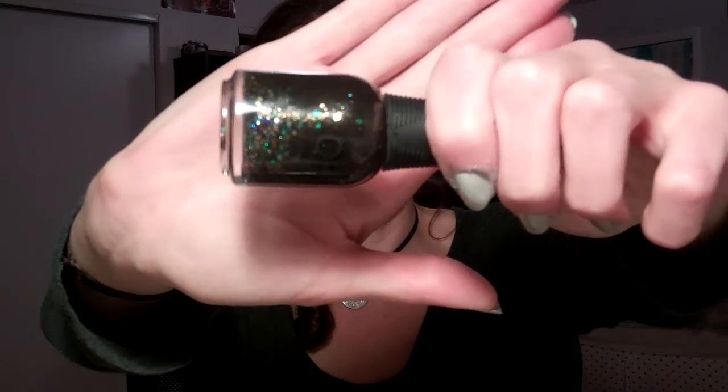I picked this one up at full price because they were doing a buy a full-size Orly, get a cuticle oil for free. There was also a thing on Facebook that day that said you could have a full-size Orly for free — I showed it to the girls that worked there, but they wouldn't honor it. The Sally reps got back to me on Facebook but then never followed up, so I didn't get it for free, but I got something free with it. This one is called Androgyny — it's really cool, it's got iridescent glitters and a black base and some smaller holographic silver glitter.